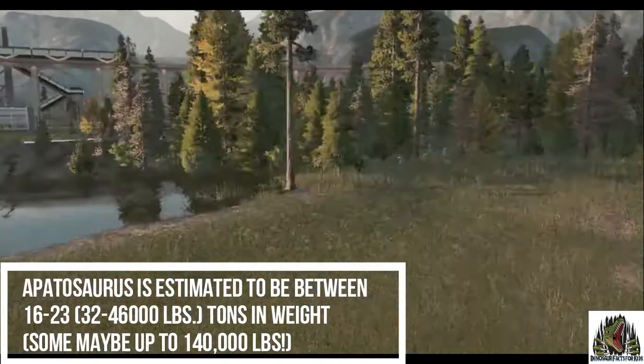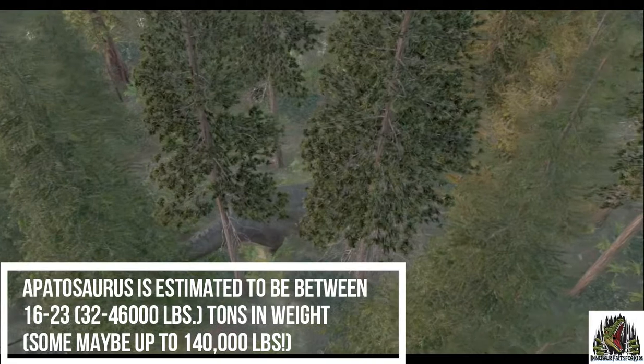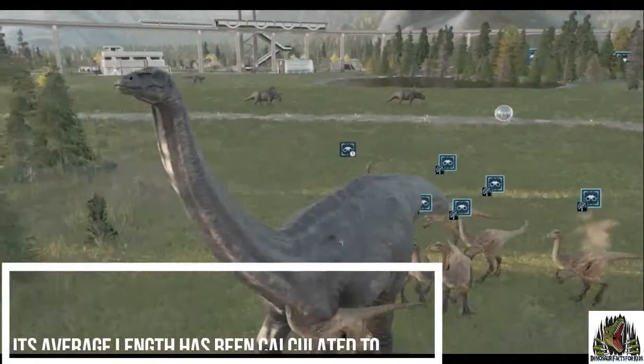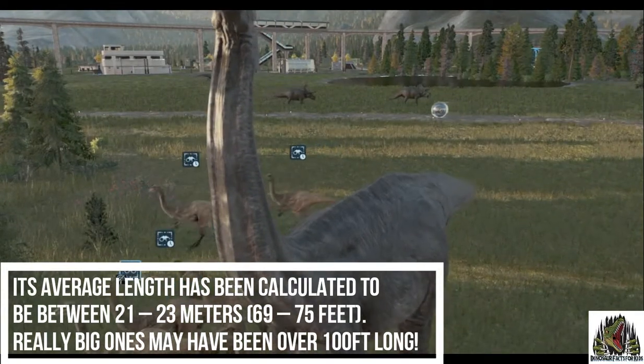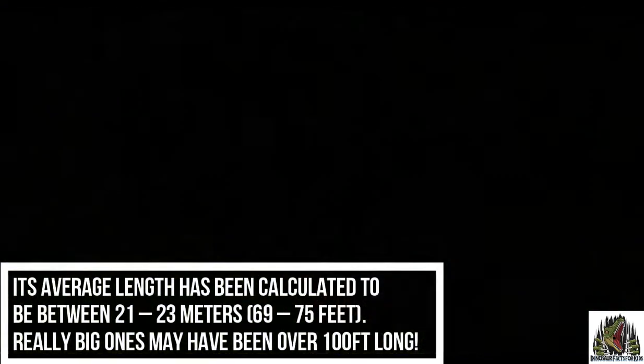It was estimated to be between 16 to 23 tons, about 32 to 46 thousand pounds. The average length has been calculated to be between 21 and 23 meters, 69 to 75 feet.